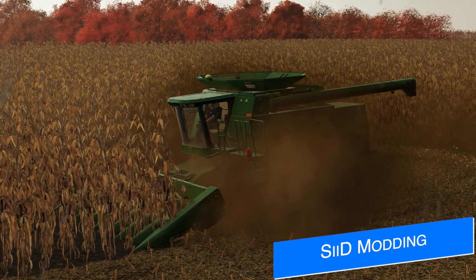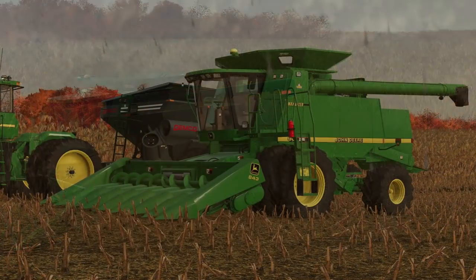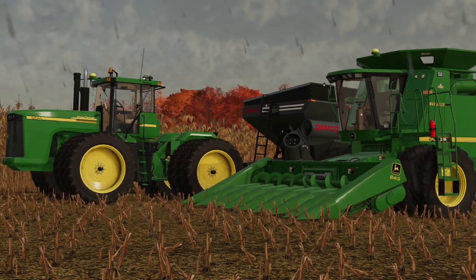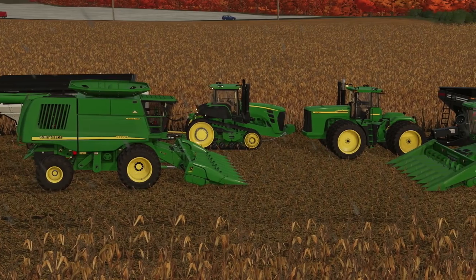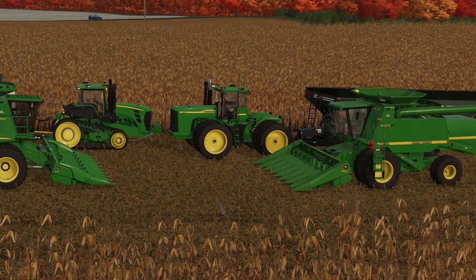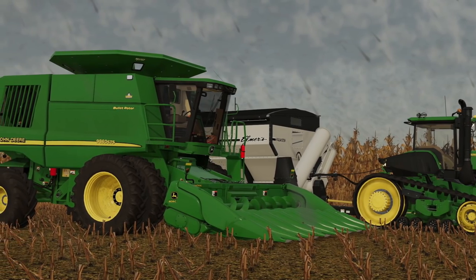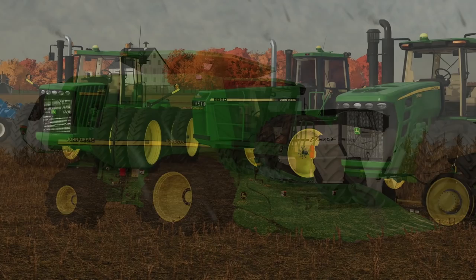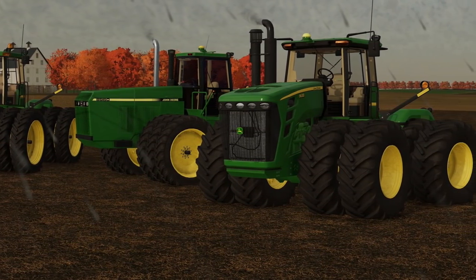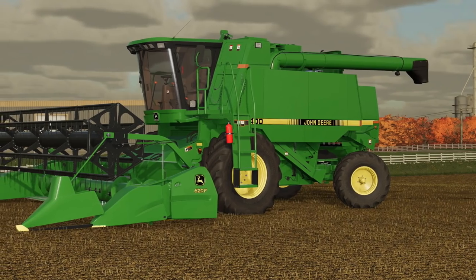Sid Modding is back with us today for the first time since the end of January — about a month and a half — to show off some stuff he's been working on in the background. These are all mods coming to Mod Hub for all platforms. We've got the John Deere 9020 series, 9030 series, the 9600, 9610, 43 series cornheads, the 6070STS, 9630T, and the 5060STS. Some of these were mods from Farming Simulator 19, but they've all been overhauled with new textures, new normal maps, and slimmed down from more textures. He also has some headers — check out the screen.